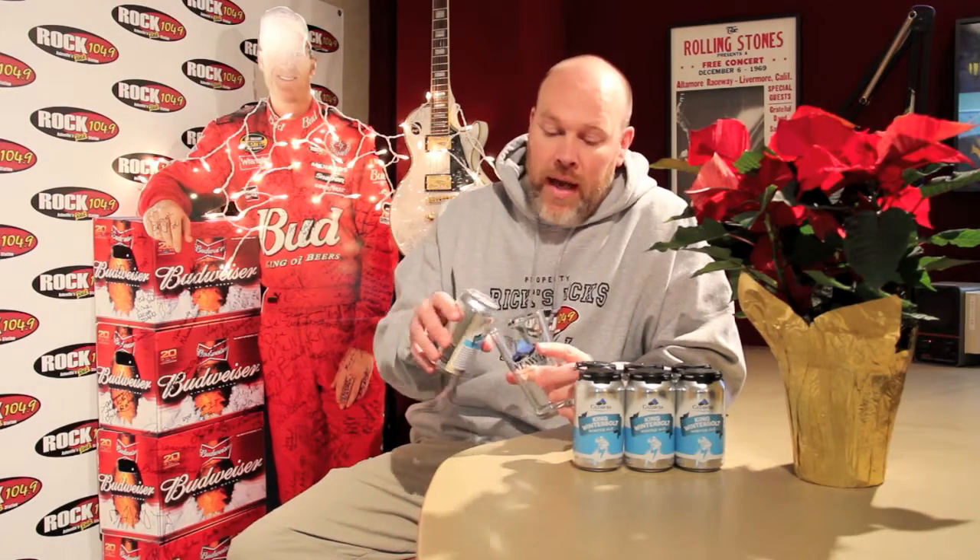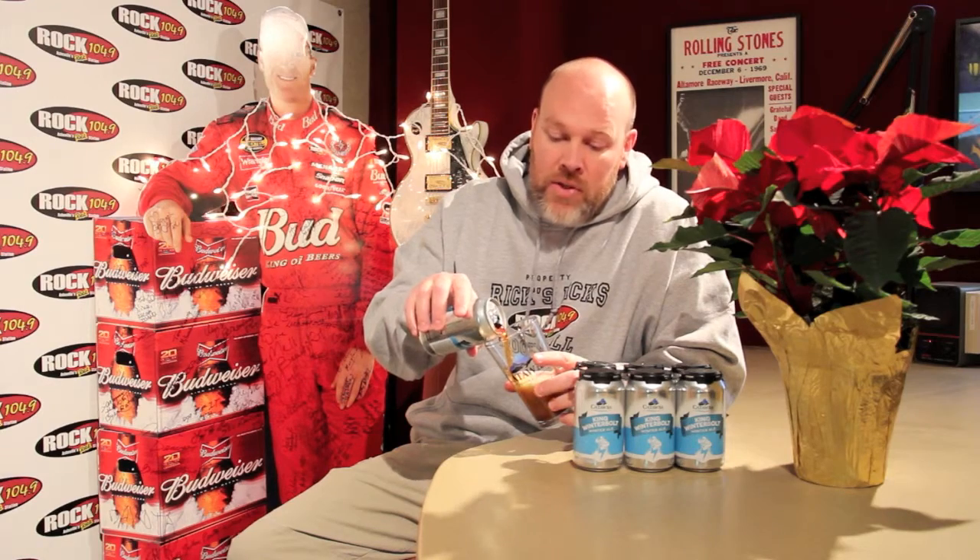This is the first seasonal that Catawba Brewing Company out of Morganton has canned, and you'll notice their new design featured prominently in the glass as well. This is a traditional English style winter warmer, so you're going to have a sweet maltiness to it, as well as a bit of hoppiness. I believe they used three different kinds of hops for this particular beer.